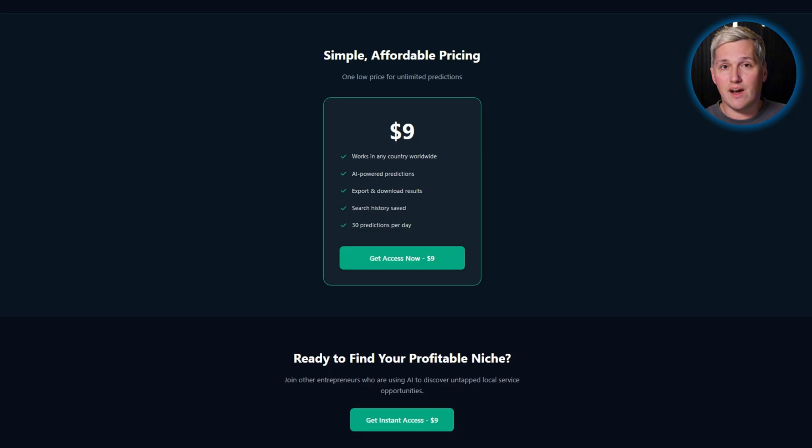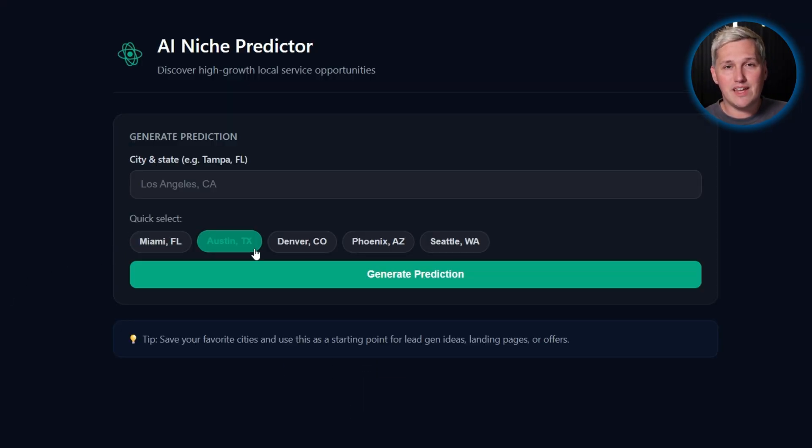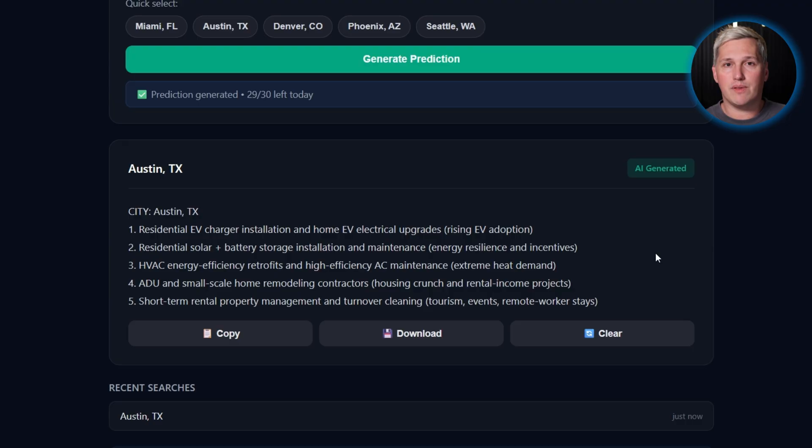AI Niche Predictor costs $9, with 30 predictions daily. You can analyze 30 cities every day to find high-demand service niches. Once you identify markets where businesses are getting crushed by call volume, you have targeted prospects. You are not paying recurring platform fees to build solutions for them. That cost advantage compounds with every client you sign.